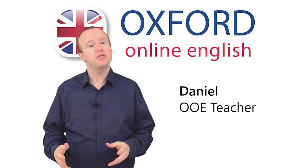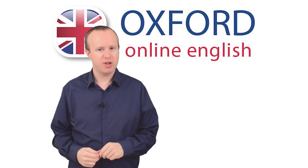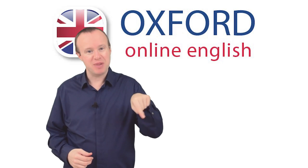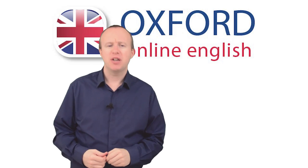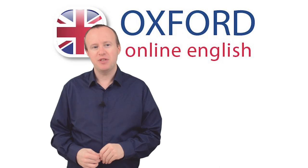Do you find it difficult to listen to English for long periods? No problem! Use the English subtitles to help yourself understand. Turn them on now — just click the CC button in the bottom right of your video player. Now, let's look at the first step if you want to rent a new place: phoning the estate agent.